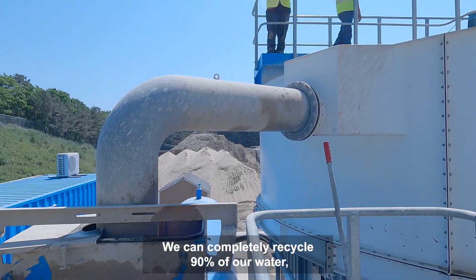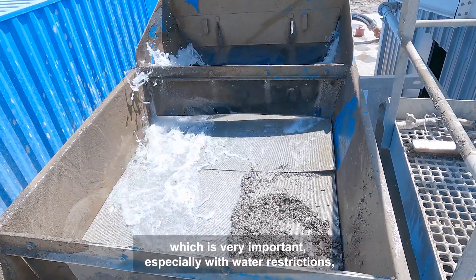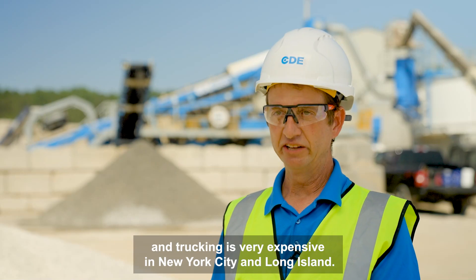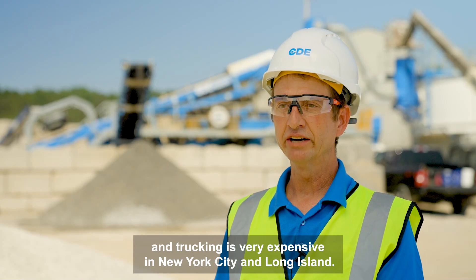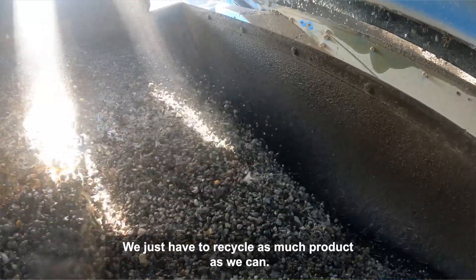We can completely recycle 90 percent of our water, which is very important especially with water restrictions. And trucking is very expensive in New York City and Long Island — we just have to recycle as much product as we can.